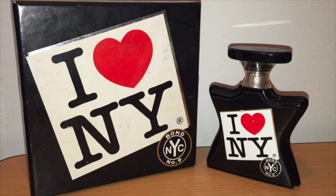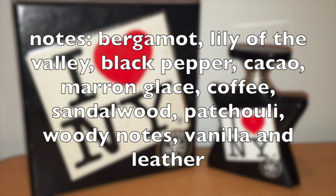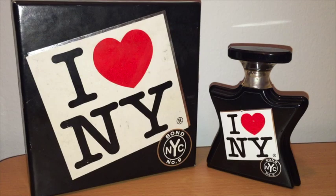This line is also available at Sephora. I Love New York came out in 2011; IFF did this one for Bond. It was actually one of the first three scents in the I Love New York collection, along with I Love New York for Him and I Love New York for Her. Notes are bergamot, lily of the valley, and black pepper at the top; cacao, marron glacé — which means candied chestnuts — and coffee in the middle; and in the base, sandalwood, patchouli, woody notes, vanilla, and leather.